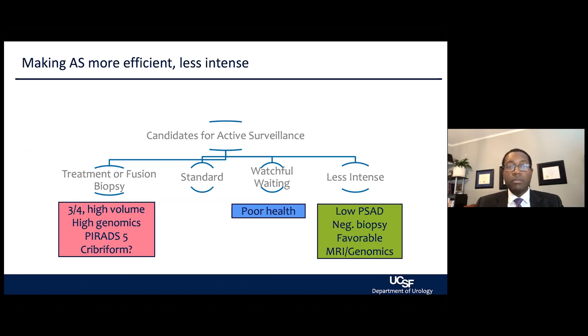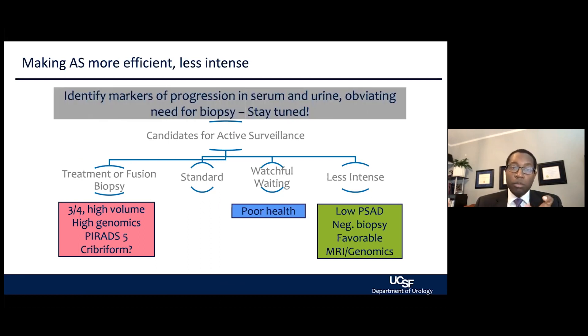Making active surveillance more efficient while being less intense is the goal. It's about understanding which patients may be okay for active surveillance, which patients — looking at the entire person in terms of their overall health — may be more suitable for watchful waiting, who would benefit from treatment upfront, and whether we can do active surveillance in a less intense fashion for a subset of patients who are hesitant around the burden of testing. This is being worked on right now through ongoing research at UCSF and elsewhere, helping us understand who needs the next biopsy and at what interval.